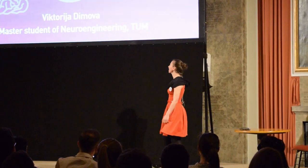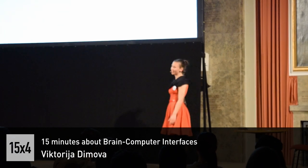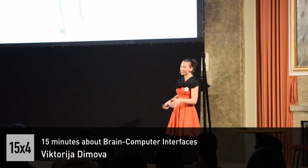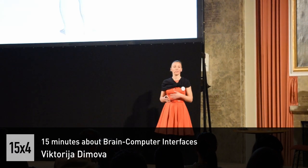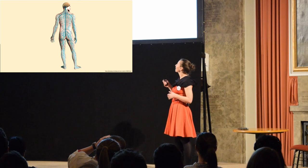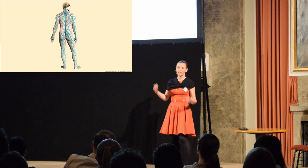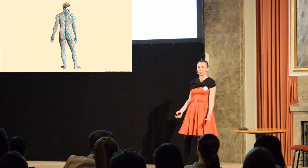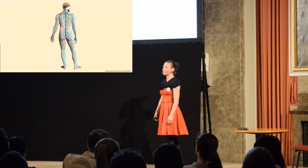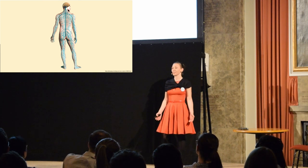Hi everyone. I will talk about brain-computer interfaces, but before that, I want to shortly recap the nervous system. Rohi was already talking a bit about it — he mentioned that it's important for movement. So we have the brain, we have the spinal cord, and we have the peripheral nerves that connect our brain to our muscles, and that's how we move. Movement is actually very important for us. There are even some scientists that say that brains exist because of movement.